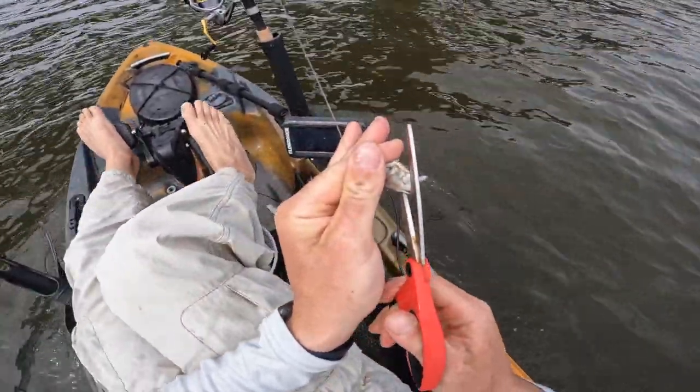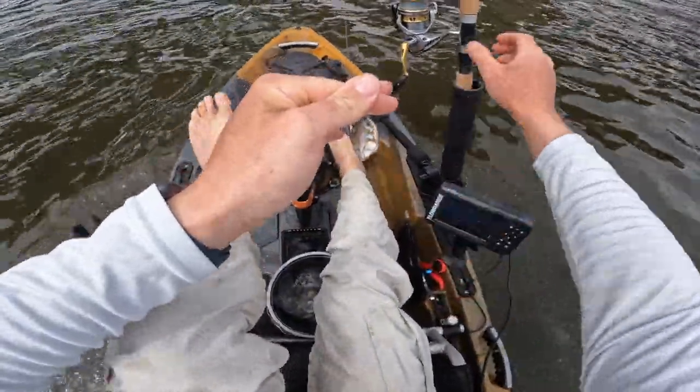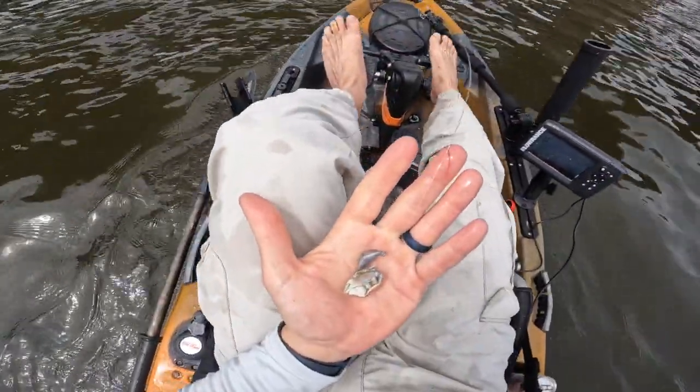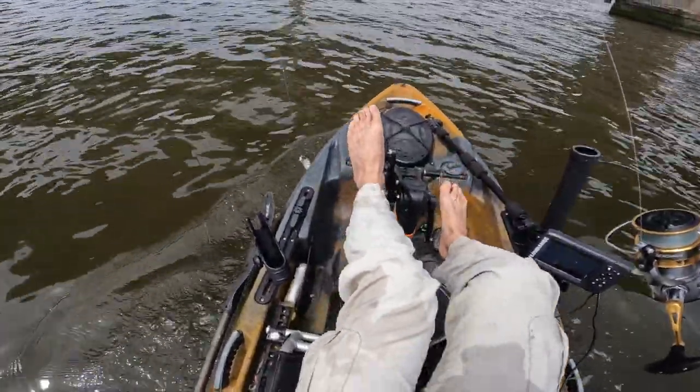Today I'm going to be fishing sand fleas and some mud crabs on bottom sweeper jigs. I'm going to start with a half ounce and we'll move up if we need it, but let's get to spot number one.